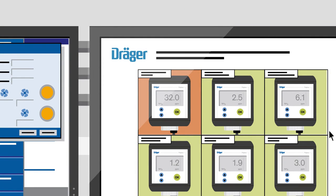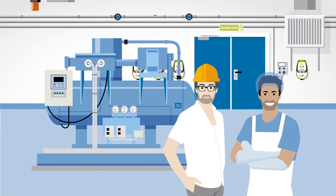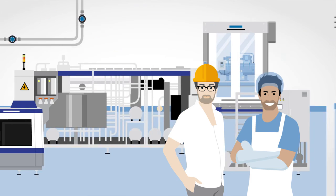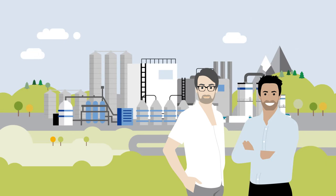Therefore, effective countermeasures can be initiated early, by the safety engineer or automatically. A plant properly equipped with a gas detection system and an individualized safety concept will achieve a maximum level of safety. With these measures, the safety engineer and the technician can ensure a smooth production process and the safety of their employees.